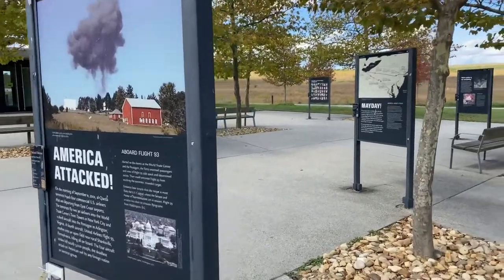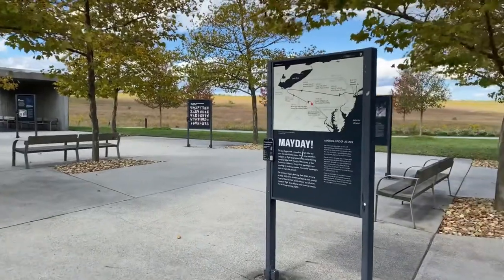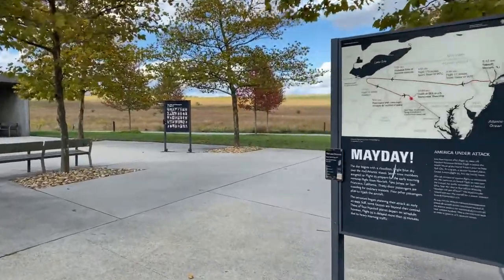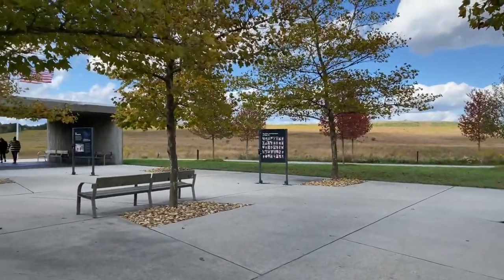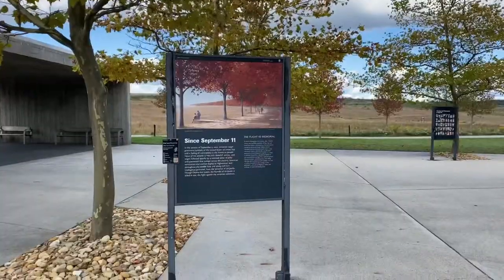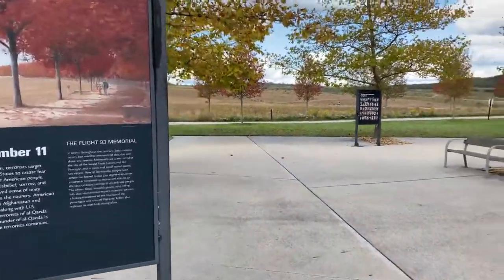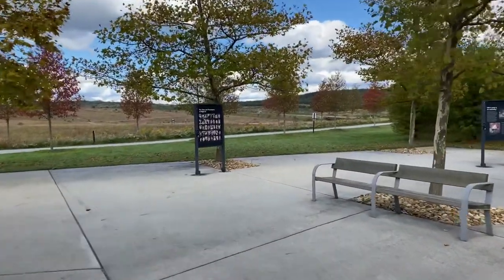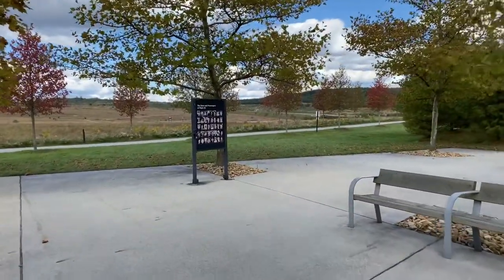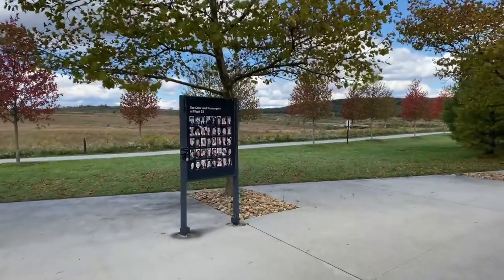I parked my car and walked out onto what they call the Memorial Plaza. It was a beautiful fall day — leaves were just changing colors — and you walk around and read on these displays what was going on during the morning of September 11th, 2001. I really like this display here which shows the 40 victims. It shows photographs of them, and you really get to understand the story of what they went through that morning.